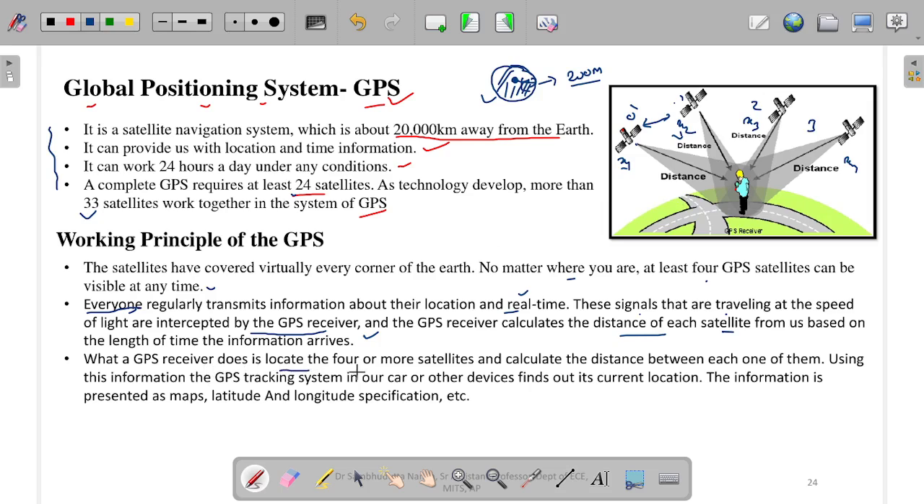A GPS receiver locates four or more satellites and calculates the distance between each of them. To get a location, it needs signals from at least four satellites. Using this information, the GPS tracking system in your car or other devices — simply your Google Maps — finds out the current location. The information is presented as maps with latitude and longitude specifications. Your mobile device has a GPS system which collects all the satellite data, processes it, and the final output is the longitude and latitude of the mobile. That longitude and latitude data is then integrated into the map available in Google, and based on that it shows you exactly where you are standing.